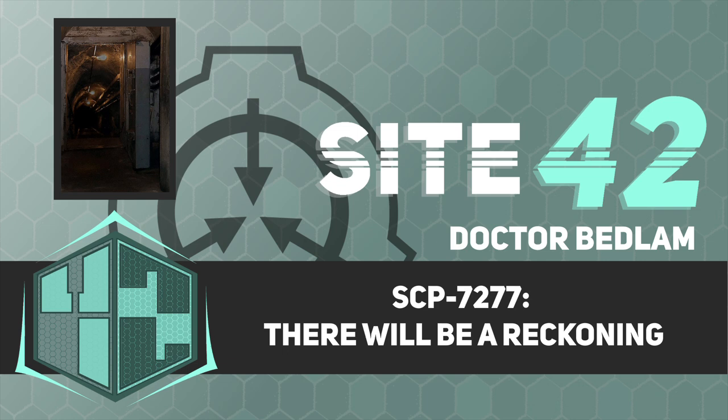Item number: SCP-7277. Object class: pending. Special containment procedures: following preliminary exploration, incursion into SCP-7277 has been forbidden. A member of MTF Alpha-1, Red Right Hand, is to be stationed outside SCP-7277's entrance at all times.